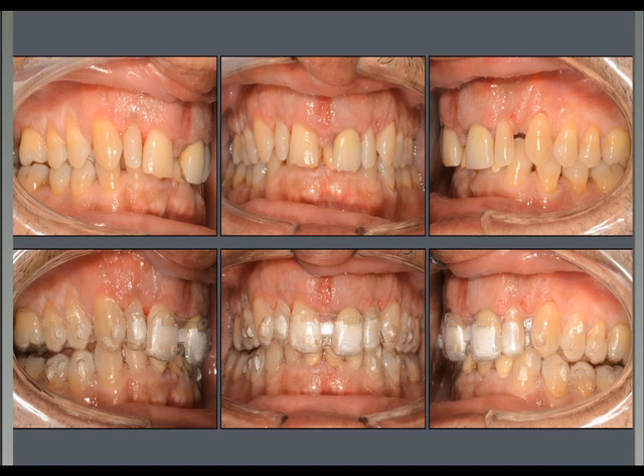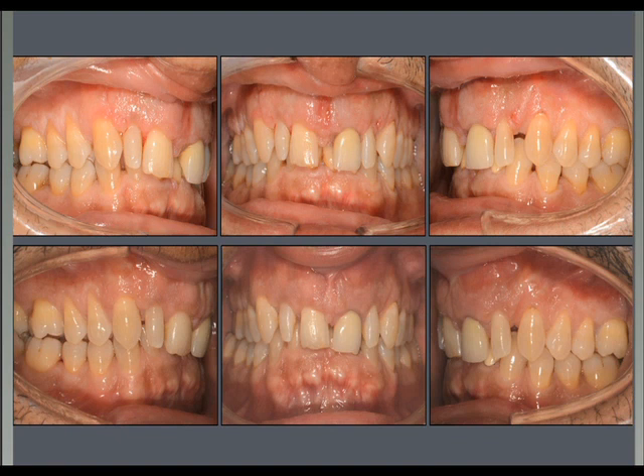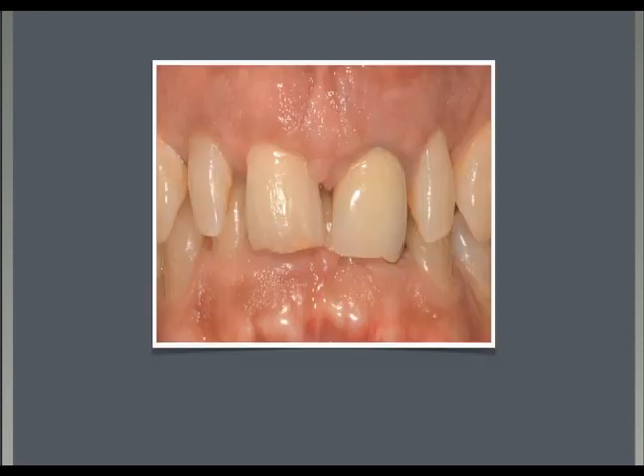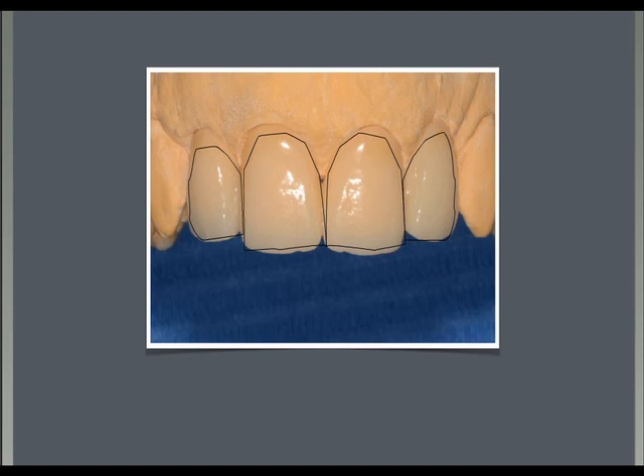We asked the patient to change aligners every four or five days instead of the usual two weeks. We gave the aligners at the beginning of July, and the patient came back at the beginning of September with an excellent result. We were able to close the diastema very nicely in a quite bodily fashion, and look at the amount of tissue we were able to produce in front of the roots of these incisors. We solved the diastema in only two months.